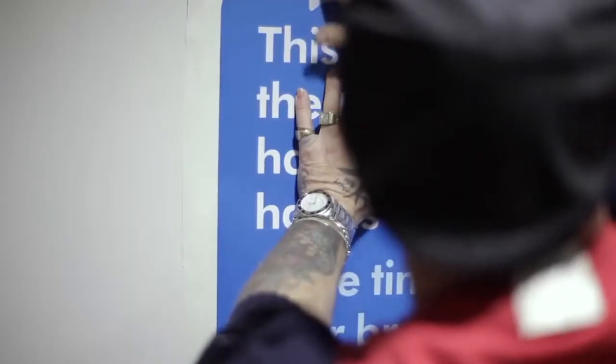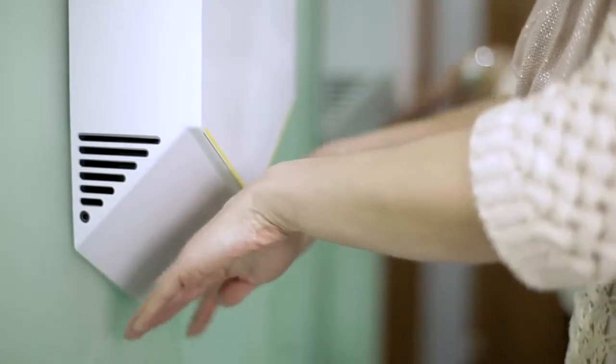With a 10-second hand drying time as opposed to 18 to 20 seconds, we're going to reduce queues at our peak times. Really quick, much quicker, much cleaner.